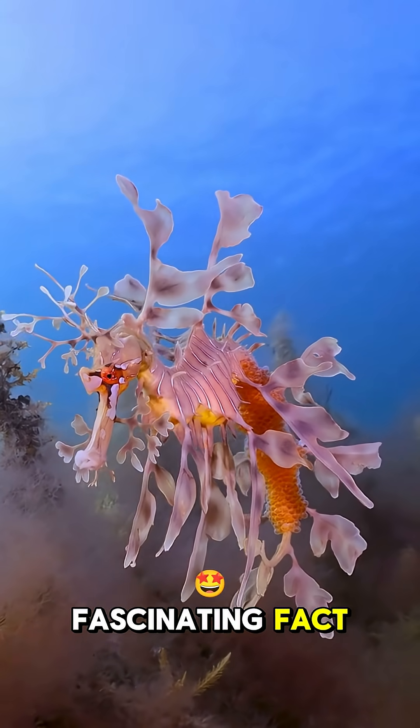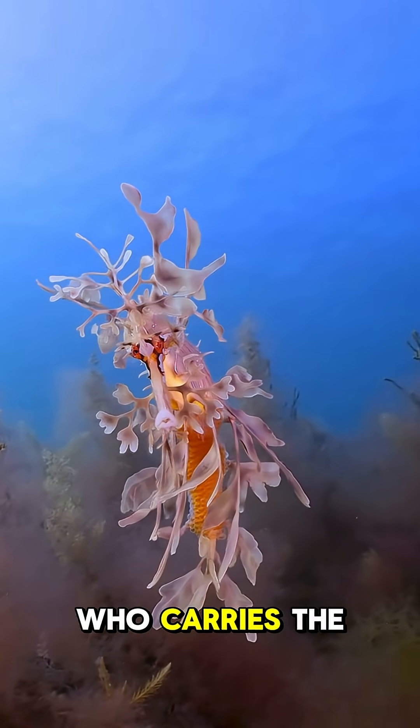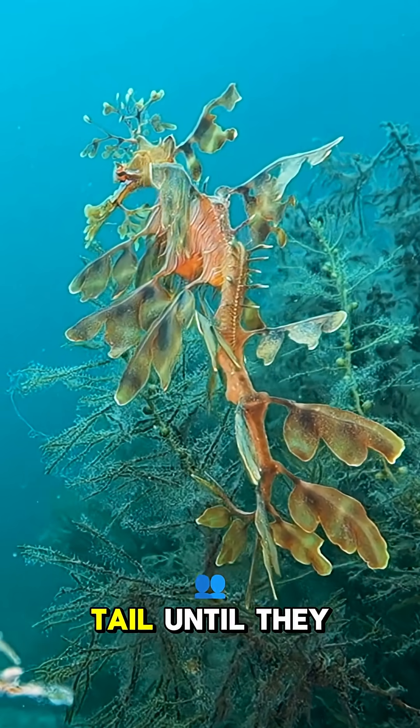And here's another fascinating fact — just like seahorses, it's the male Leafy Sea Dragon who carries the eggs. They're incubated on a special brood patch under his tail until they hatch.